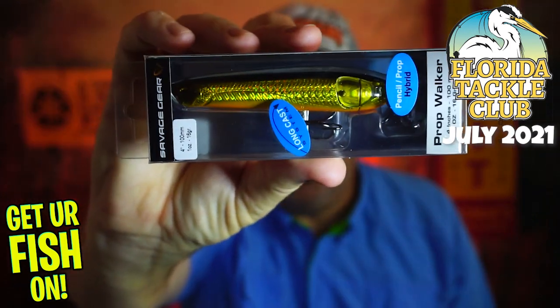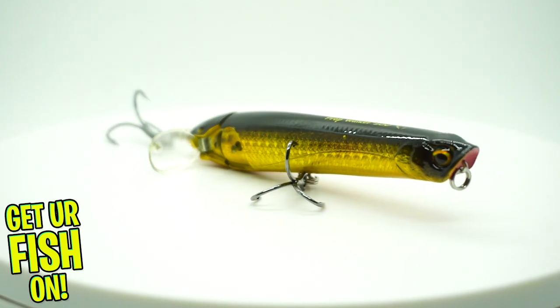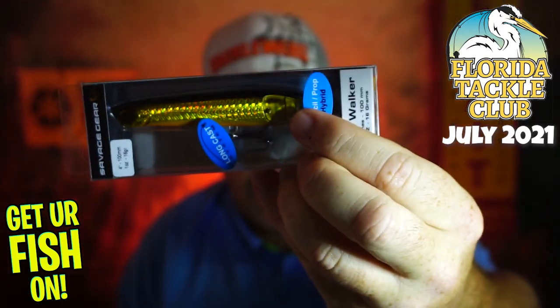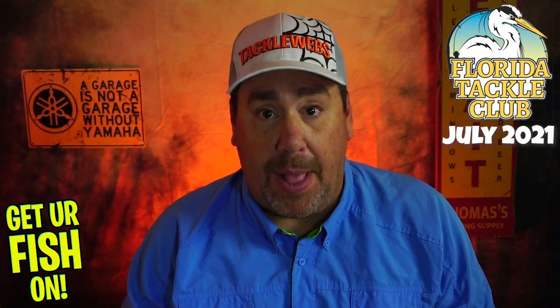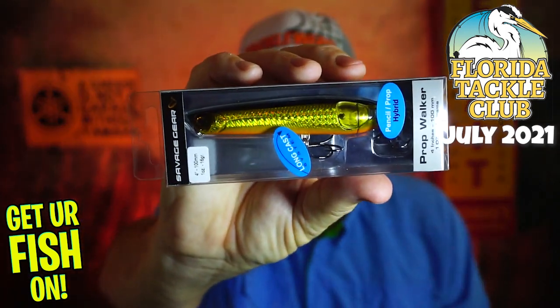Next, from Savage Gear, this is their Prop Walker. The really cool thing about this bait is that it's almost like two baits in one. You can use it as a pencil bait and just walk the dog with it, or use it as a prop bait. There are wings that come out and open up, and then it props almost like a whopper plopper. It casts a country mile. It's four inches — a pencil-prop hybrid from Savage Gear.